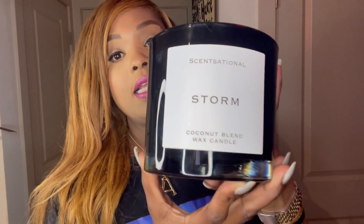Starting with the Storm Candle by Sensationals. It's a coconut blend wax candle. I picked this up in March from TJ Maxx initially, but it had a Marshalls tag on it. Once I went back to TJ Maxx they had no more, so I started going to different Marshalls and TJ Maxxes in the surrounding area and was able to find a couple more small ones.